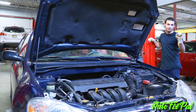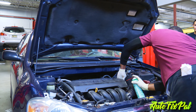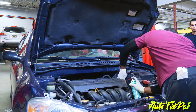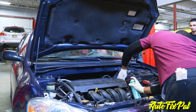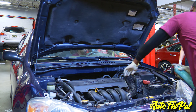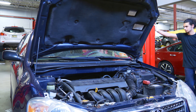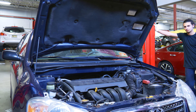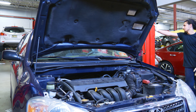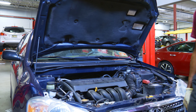We suspected a fuel supply issue, so what we did was spray our own fuel supply using a can of brake cleaner. Brake cleaner works as a good substitute fuel supply just for testing purposes. We sprayed it directly into the intake manifold - if the car starts, we know we're missing fuel supply. If it doesn't start, we're missing something else, probably spark or air. It didn't start.